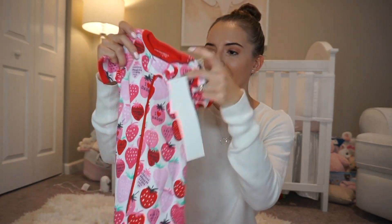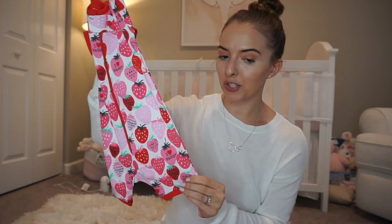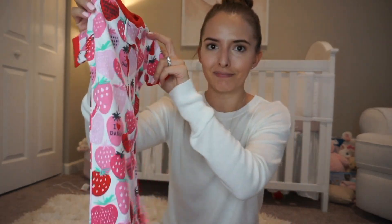Then this is the same style as the one before, but this one says 'I Love Daddy' and it's got all these little strawberries. This one was the same price — $7.47 — but look how cute that is. She's gonna look so darn cute.